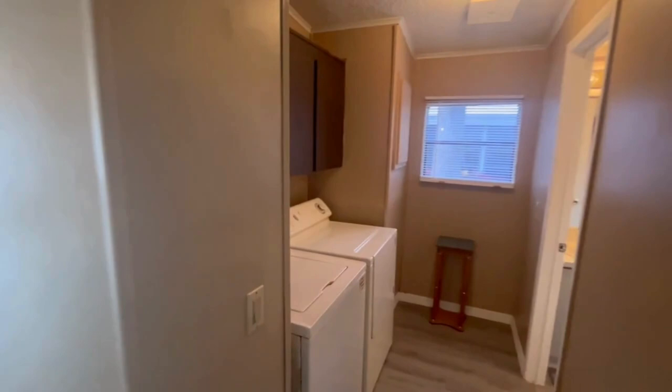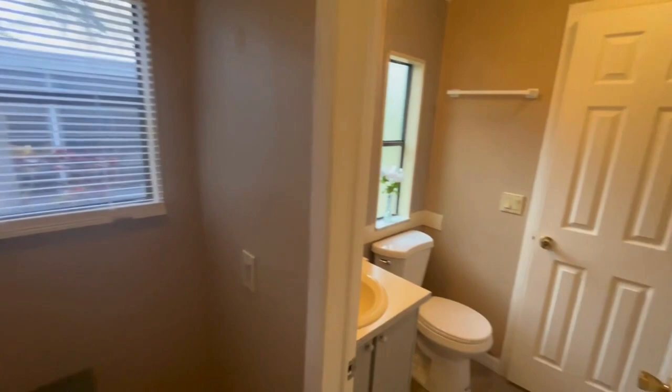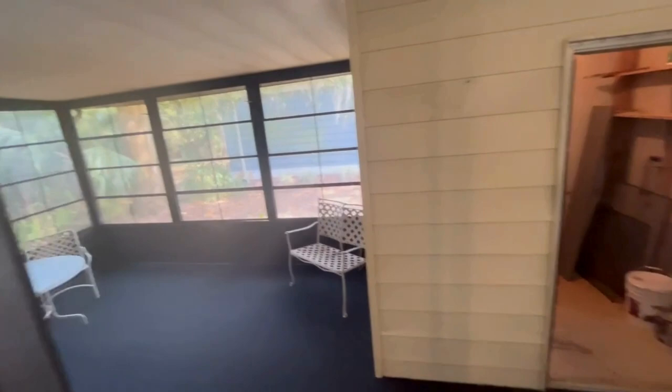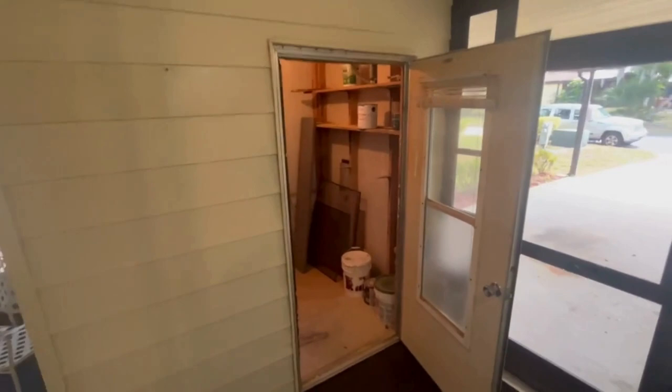Around this way is your laundry room area, which turns into your jack and jill bathroom. It goes directly out to your Florida room and your storage shed.